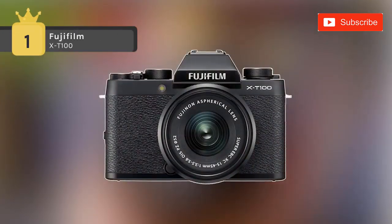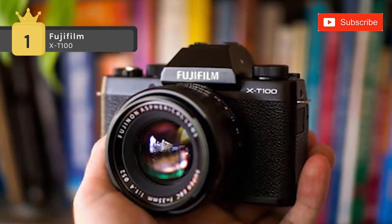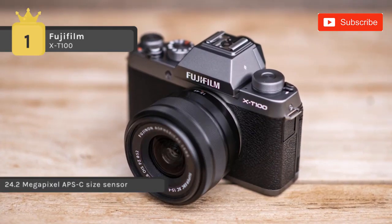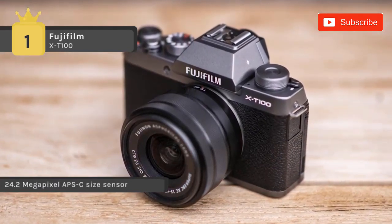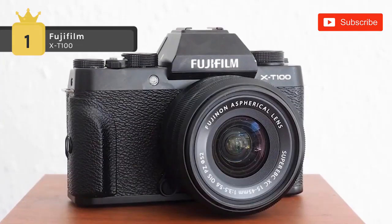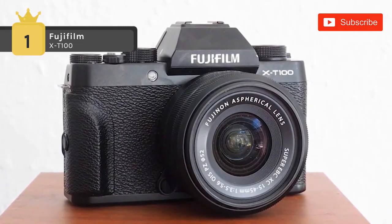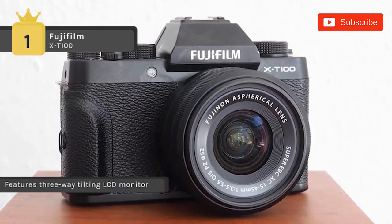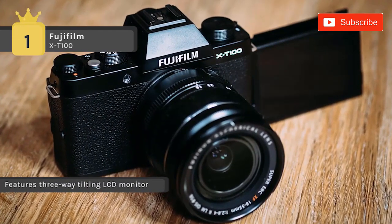Holding the first place among the list of best Fujifilm cameras, we have the Fujifilm X-T100. It offers a high-resolution 24.2 megapixel APS-C CMOS sensor for recording stills and video. The sleek body design incorporates a 0.62x magnification 2.36 m-dot OLED electronic viewfinder for intuitive eye-level shooting, and it comes with built-in Wi-Fi and Bluetooth low-energy mode, which allows you to share your imagery to a linked mobile device wirelessly.